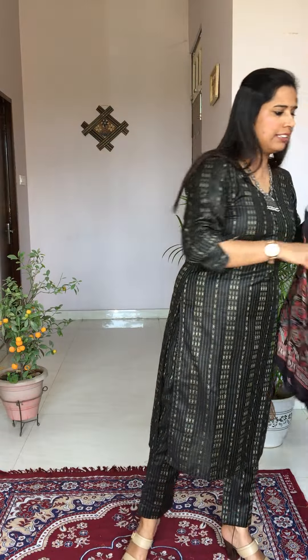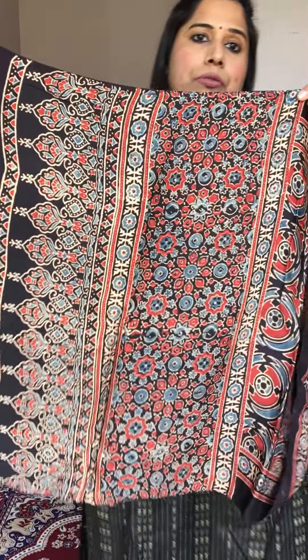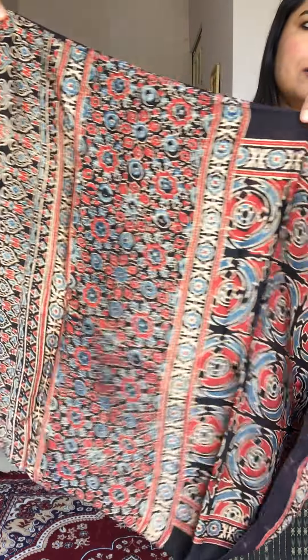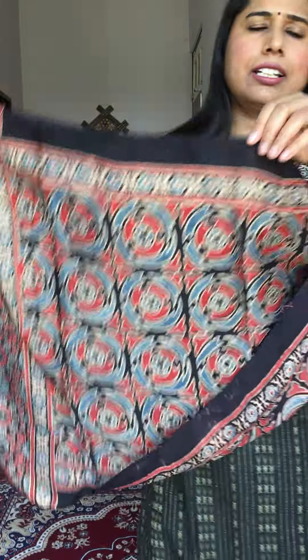The last stole is also very beautiful. The base color is black, and on black you have madar color and indigo color. This is the beautiful palla — so it is a very pretty option.